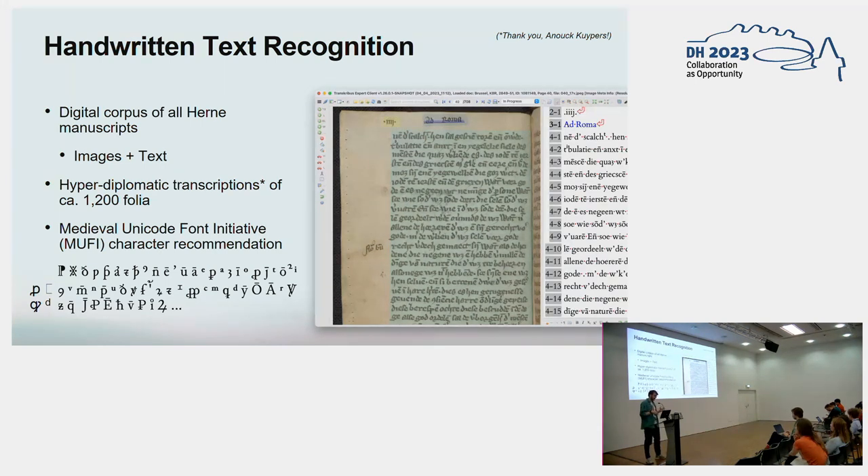This was done by both Mike and myself, and I would also like to thank Anup Koepers, an undergrad at the University of Antwerp, who also really contributed to making these transcripts. The transcription standard that we used we like to call hyper-diplomatic, because we have meticulously and painstakingly transcribed every glyph, every abbreviation mark, and every punctuation mark on the manuscript page. For this, we used the Medieval Unicode Font Initiative, or MUFI, which serves as the key point of reference for encoding and displaying special characters in medieval texts.